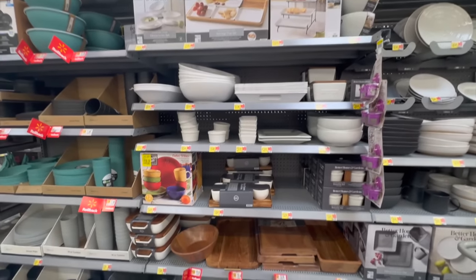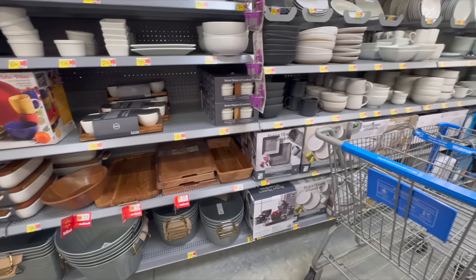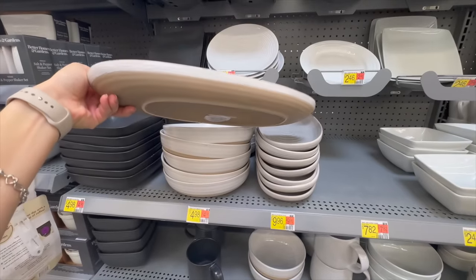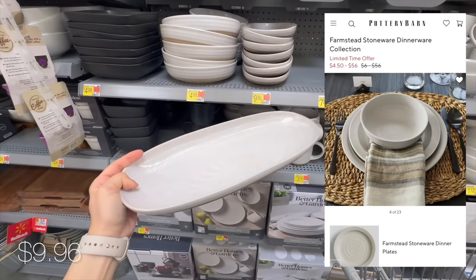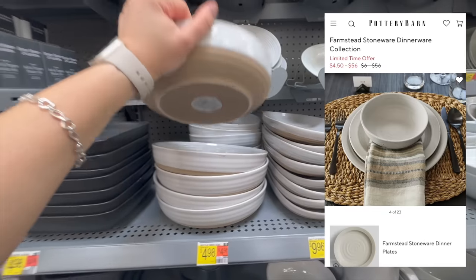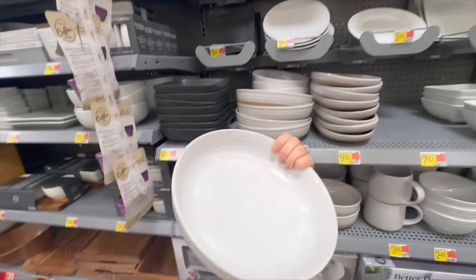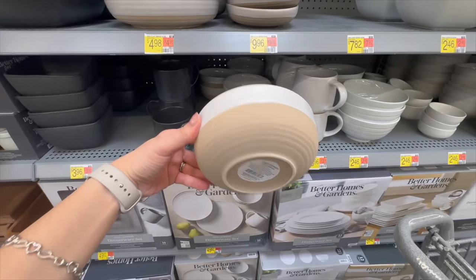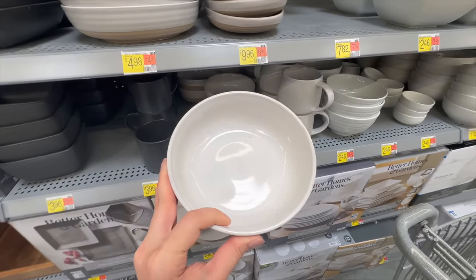As I was walking to the home decor section at Walmart, I found these fully stocked shelves for dishes and platters and quickly stopped to explore. I came across these Better Homes and Gardens stoneware dishes which are super pretty and also a dupe for the Pottery Barn Farmstead Stoneware collection. While the Pottery Barn ones are on sale right now, you can get these at Walmart for under five dollars a piece.